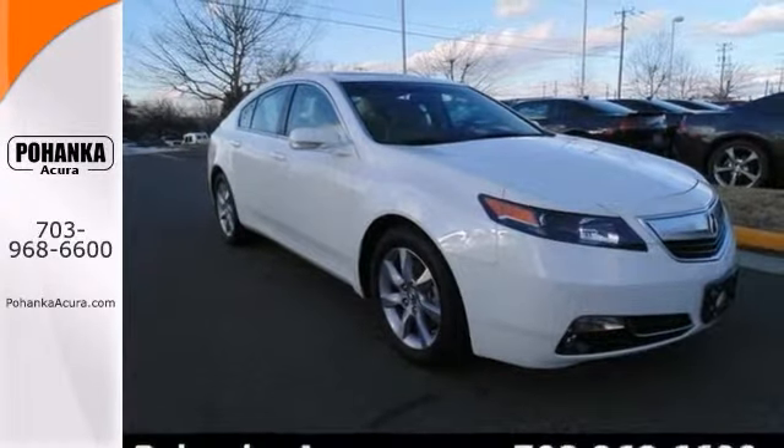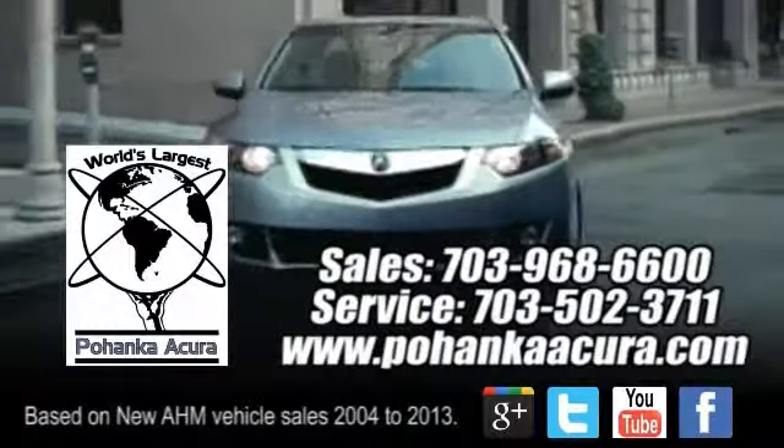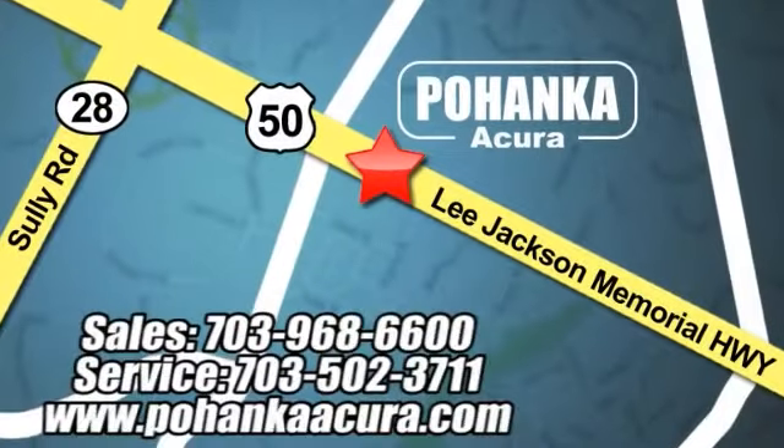Stop in for a test drive today. Pohenka Acura is a great place to buy a car. We're conveniently located at 13911 Lee Jackson Memorial Highway, Route 50, in Chantilly. We'll be right back.